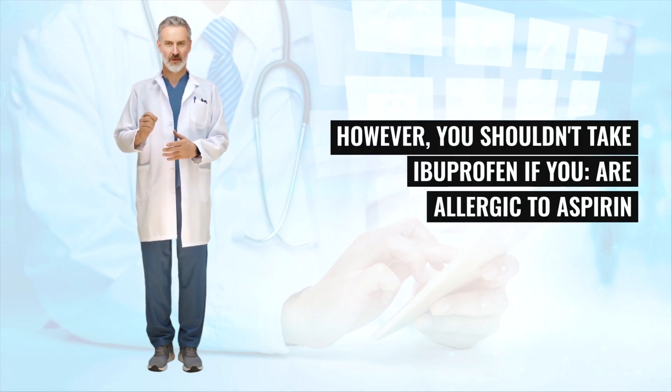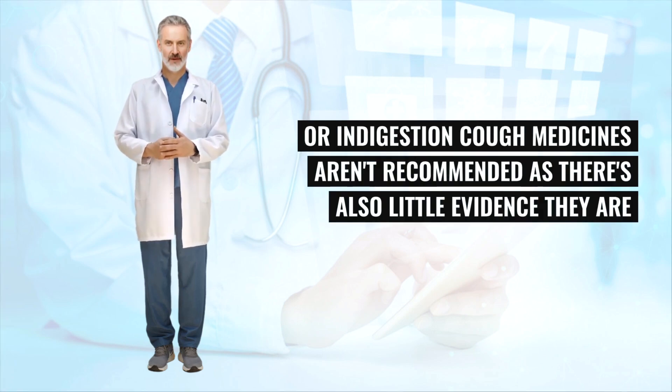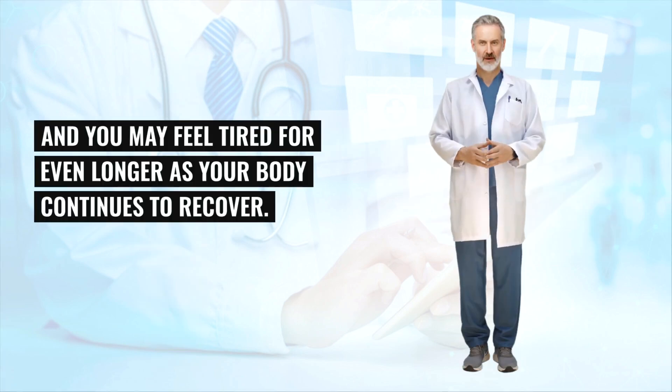However, you shouldn't take ibuprofen if you are allergic to aspirin or other non-steroidal anti-inflammatory drugs (NSAIDs), have asthma, kidney disease, or a history of stomach ulcers or indigestion. Cough medicines aren't recommended as there is little evidence they are effective. A warm honey and lemon drink can help relieve discomfort caused by coughing. Your cough may persist for two to three weeks after you finish your course of antibiotics, and you may feel tired for even longer as your body continues to recover.